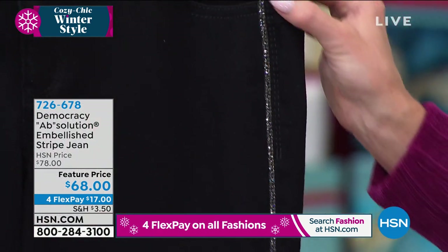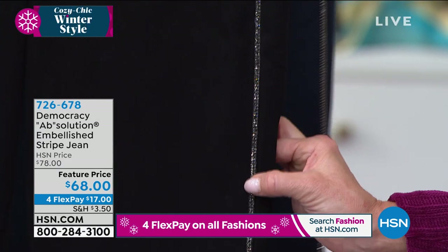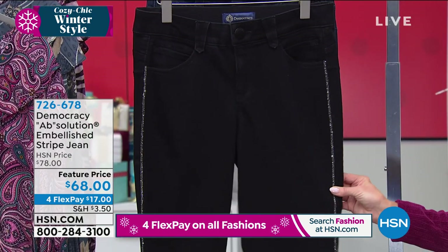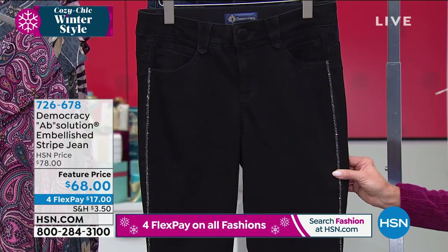Look at even the embellishment here — this detail of the rhinestones. That beautiful out-seam is taped all the way down, inlaid into the denim. So wash after wash, you don't have to worry about these coming loose.